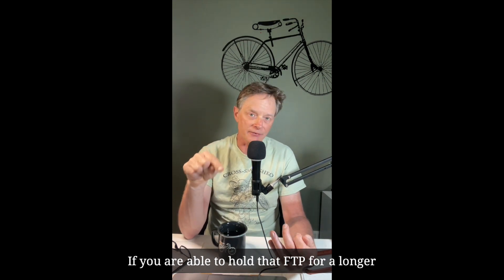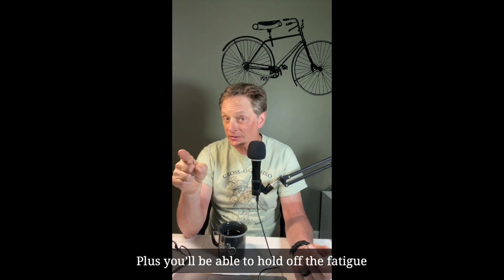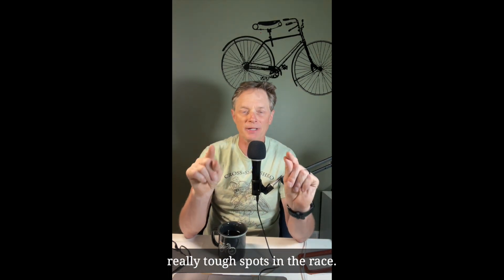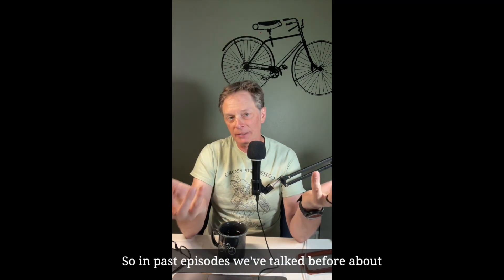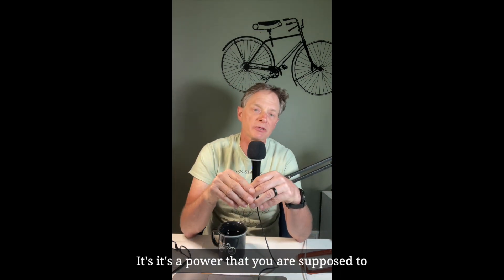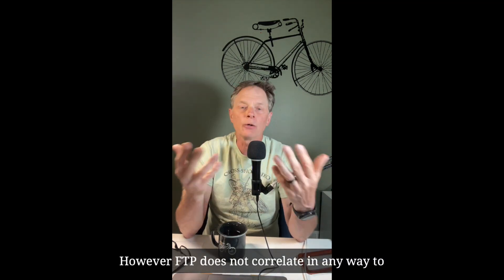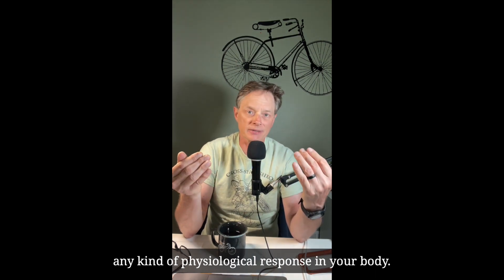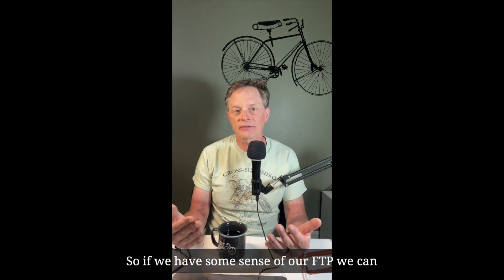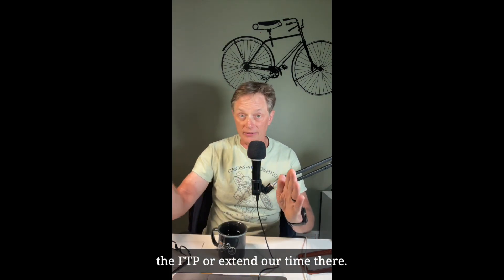If you are able to hold that FTP for a longer time, you'll have more fitness to stay in your group throughout the race, plus you'll be able to hold off the fatigue for longer, allowing you to push through those really tough spots in the race. In past episodes, we've talked about how FTP is a made-up number — it's a power that you are supposed to be able to hold for 60 minutes. However, FTP does not correlate to any physiological response in your body; what it does is give us a reference point for our training, so we can shape our training plan to either increase the FTP or extend our time there.